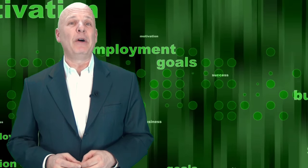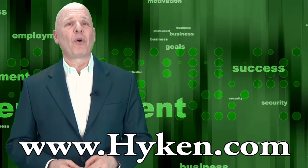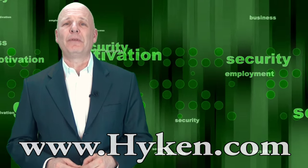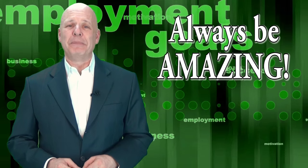Well, I hope you enjoyed this short lesson. Please be sure to visit my website, which is www.hyken.com. There you can find more information about my speaking programs as well as hundreds of customer service articles that you can read and share with your colleagues. Thank you so much for tuning in. This is Shep Hyken reminding you to always be amazing.